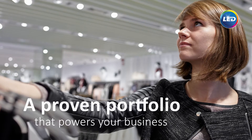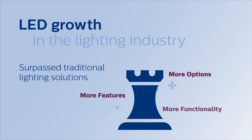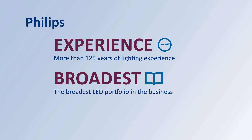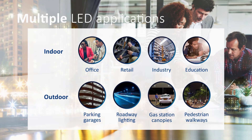Power your business with a proven portfolio from Philips. LED technology has changed the shape of the lighting industry in the past few years, and customers are expecting more versatility and performance out of LED luminaires. With more than 125 years of lighting experience and the broadest LED portfolio in the business, Philips Lighting is ready to help you expand your offering and bring greater value to your customers. By partnering with Philips, you can leverage the latest improvements in LED technology for a wide range of lighting applications.